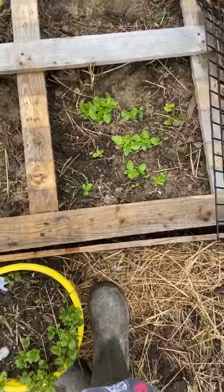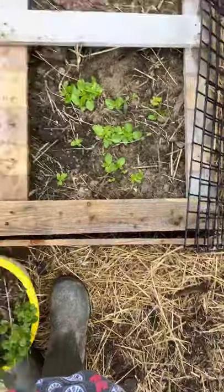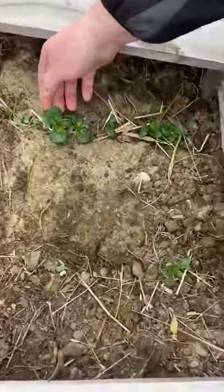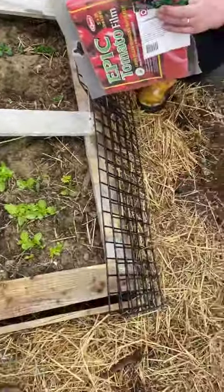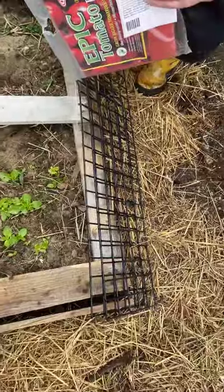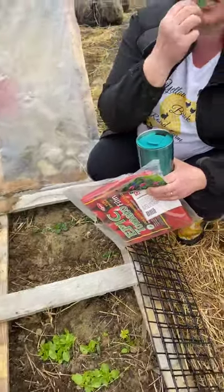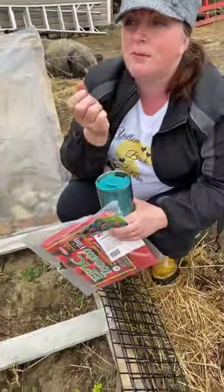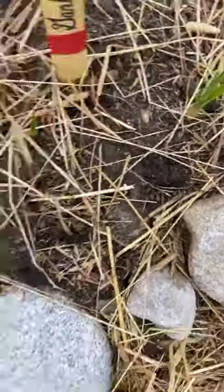Everything's coming up beautifully, a little slower than I hoped — but we just had snow here in Nova Scotia on Saturday, so that's been a bit of a setback. Look at this tatzoy — that's a Chinese vegetable with amazing leaves. My mom planted this in her greenhouse and I've already had a salad with it — it's delicious. Very excited to get that into our salads.